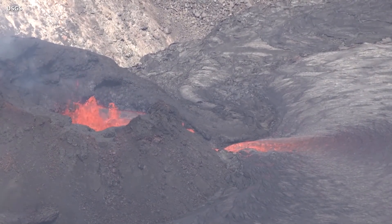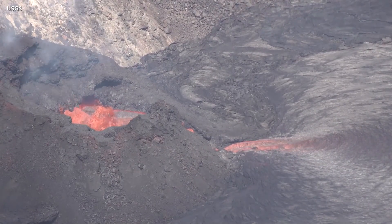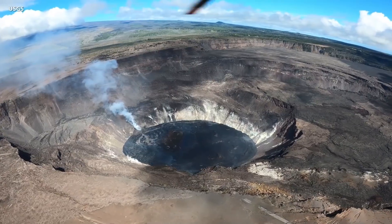The USGS says that since the eruption started, 6.1 billion gallons or 23.2 million cubic meters of lava has flowed from the crater vents. The 147-acre lava lake has risen by 161 feet or 49 meters.